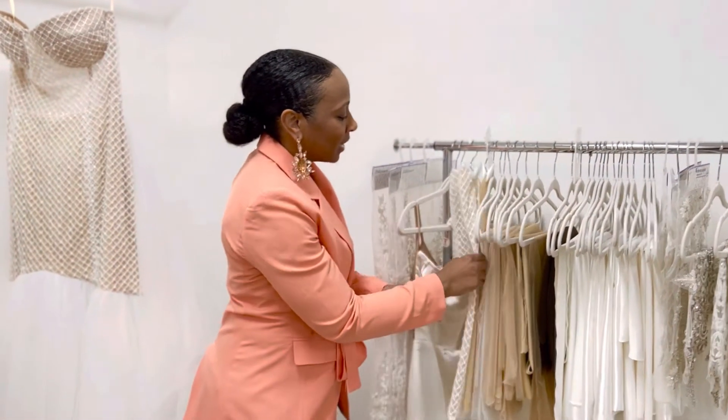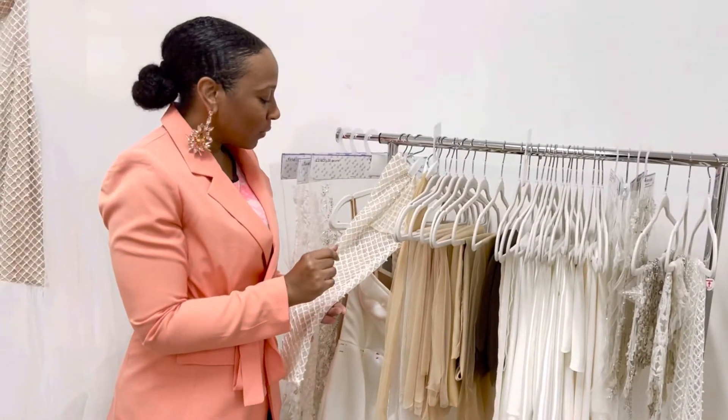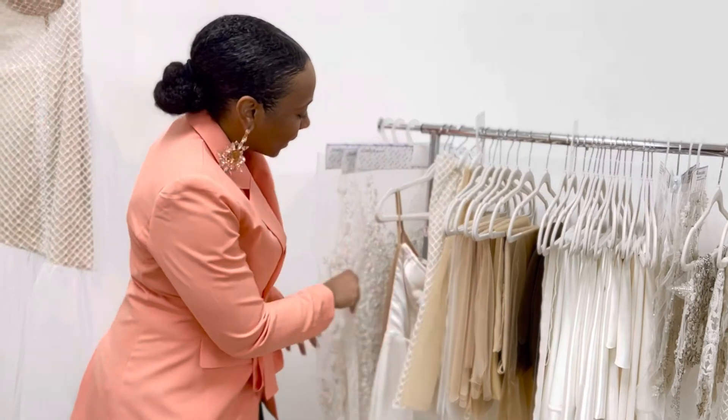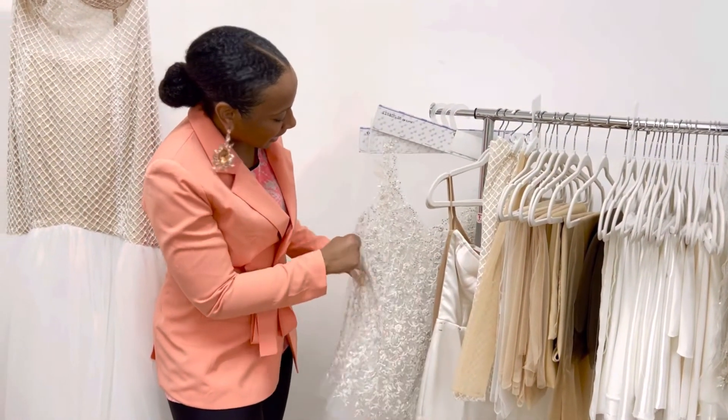We also have detachable sleeves — if you want to be a little more traditional and covered for the ceremony, you can simply take them off afterward. And we have some more beautiful beaded swatches here as well.